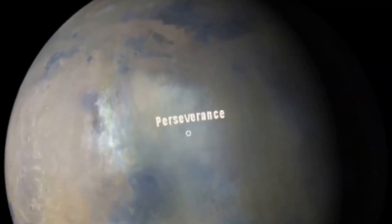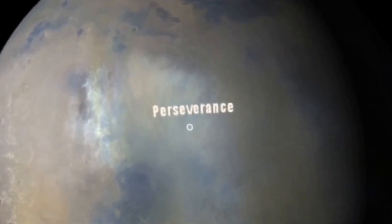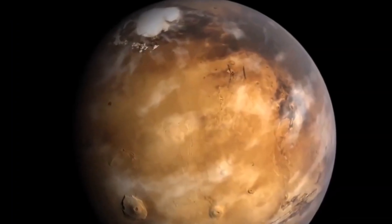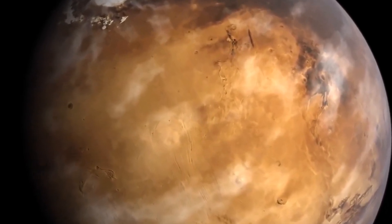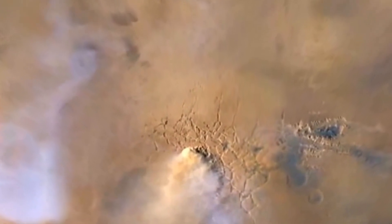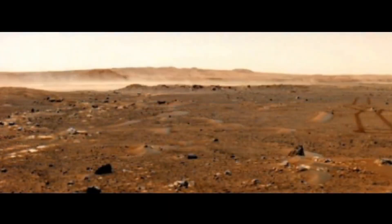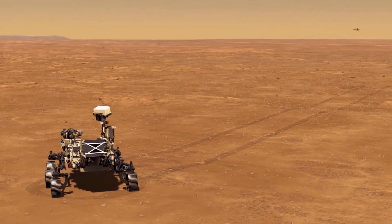The Perseverance rover touched down on the Red Planet in February 2021, carrying among other instruments a weather station dubbed the Mars Environmental Dynamics Analyzer, MEDA. The instrument includes two wind sensors that measure speed and direction, among several other sensors that provide weather metrics such as humidity, radiation, and air temperature. Since the Red Planet has a very harsh environment, various issues affect its efficiency.